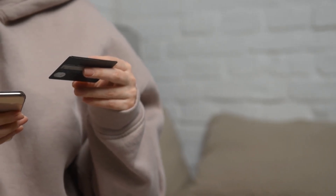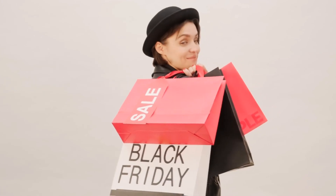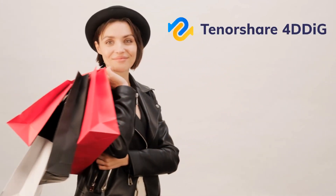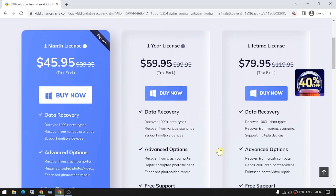Are you looking for a great deal on Tenorshare 4Dig's software? If so, you're in luck. Tenorshare 4Dig is having a Christmas sale with huge discounts on their software. It's a great time to get the most out of your purchase. Tenorshare 4Dig is the leading software for data recovery, system repair, and file backup solutions.